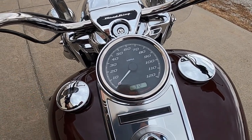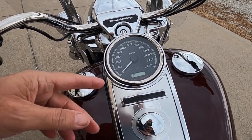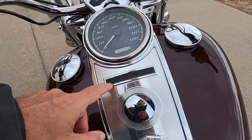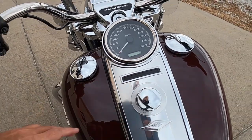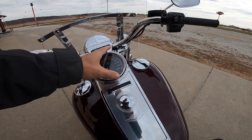We'll leave it on the gear number so when we get going we can see the RPMs. There's also a strip of indicator lights — blinker indicators, neutral light, oil pressure light — all right down low in this strip here, so you do have to look down to see it.